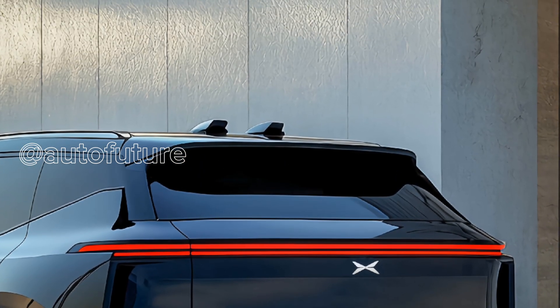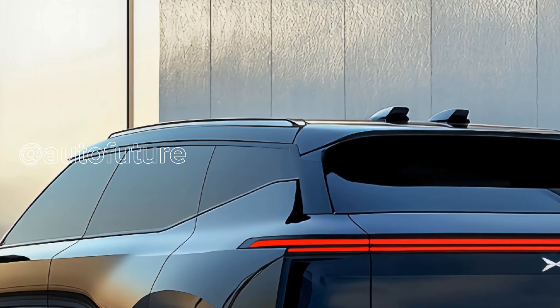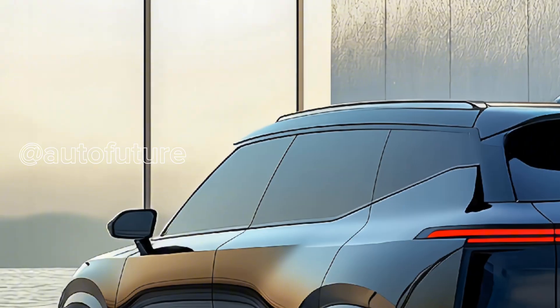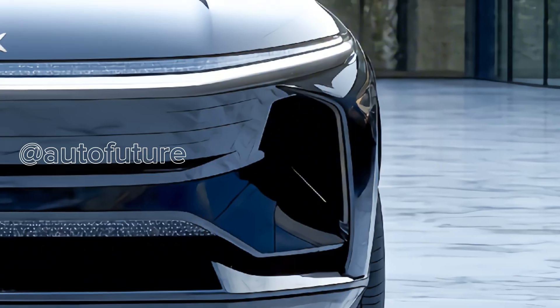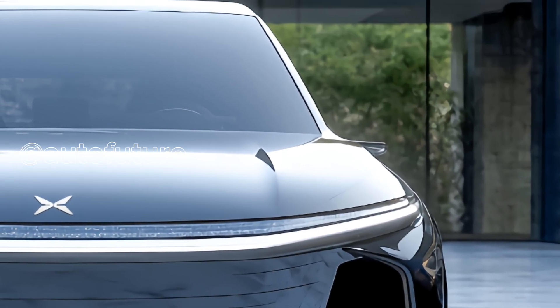Step inside and you're greeted by a spacious, refined cabin that's both high-tech and high-comfort. The 2025 G9 introduces three elegant new interior color themes — Moon Shadow Coffee, Elegant Gray, and Morning Glory Brown — each designed to complement the vehicle's modern aesthetic.